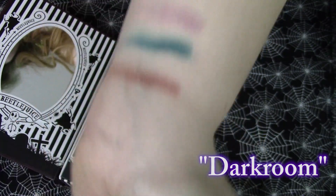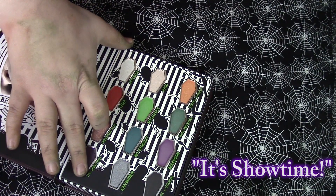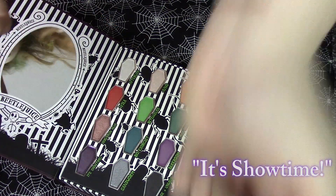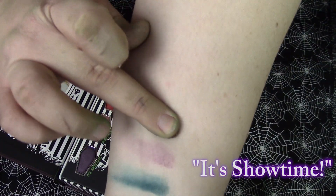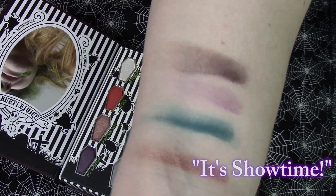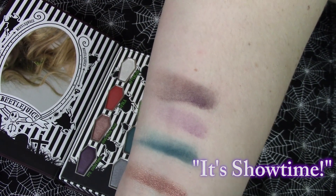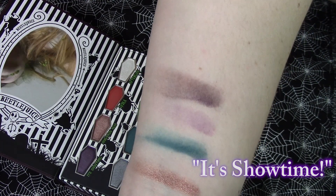Next we have this darker shimmery purple in It's Showtime. That's a pretty darker purple. That actually would have been a really good shade for something else I needed too.